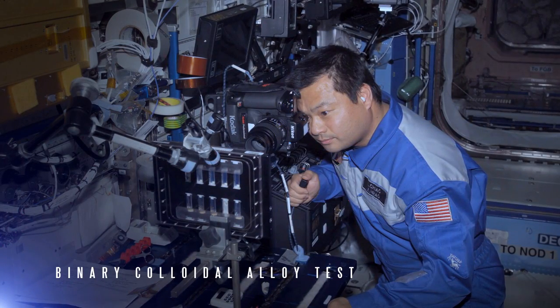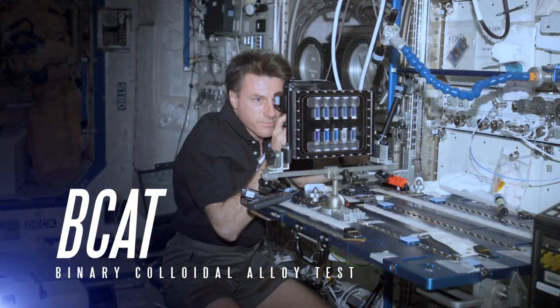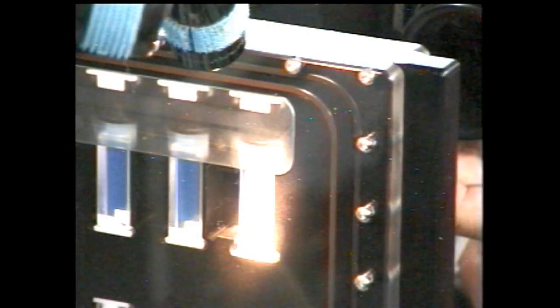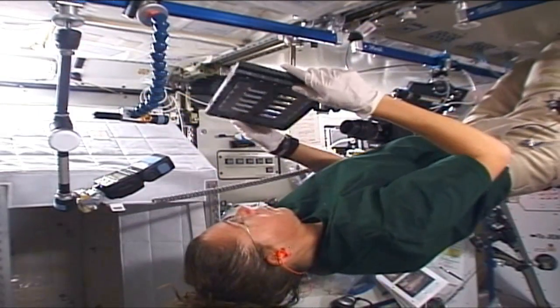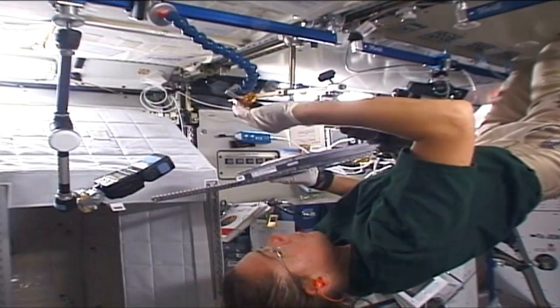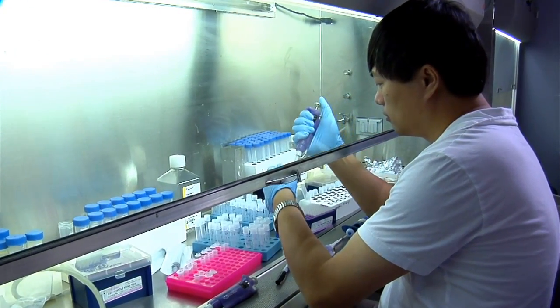The Binary Colloidal Alloy Test, or BCAT, researches how liquids and gases separate, or alternately, come together. Astronauts also study the patterns that emerge when solids are suspended in liquids. What scientists learn from BCAT observations may be used to create better stabilizers that extend the shelf life of food, products, and medicines here on Earth.